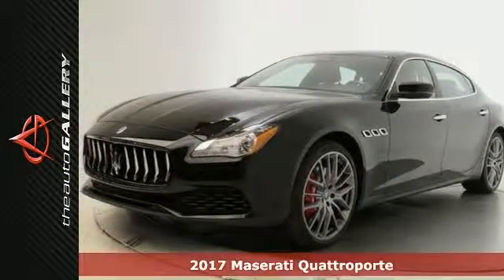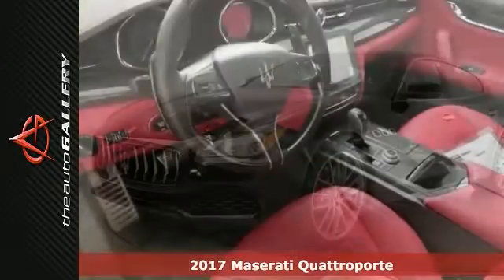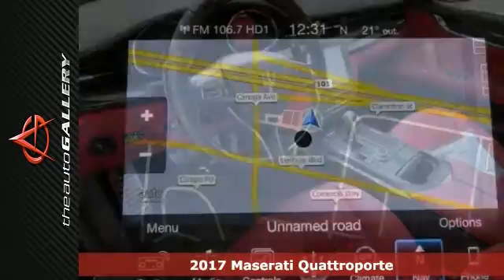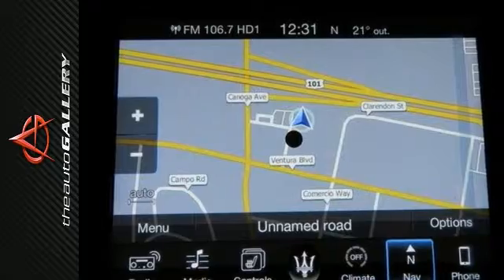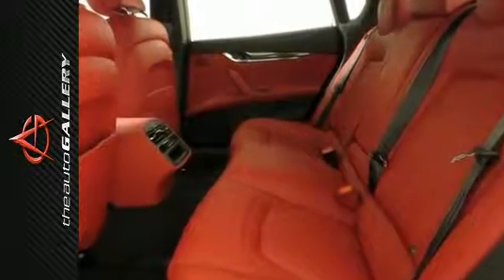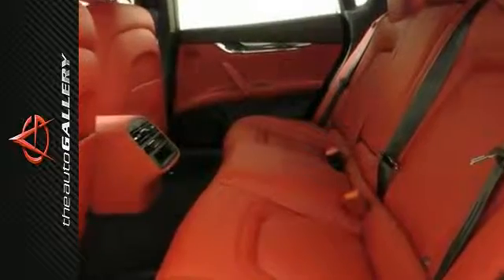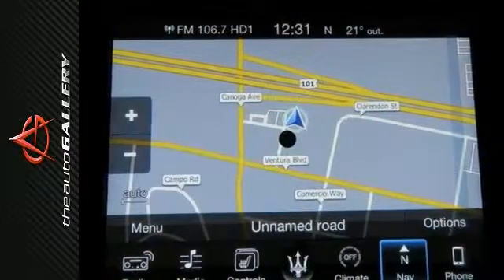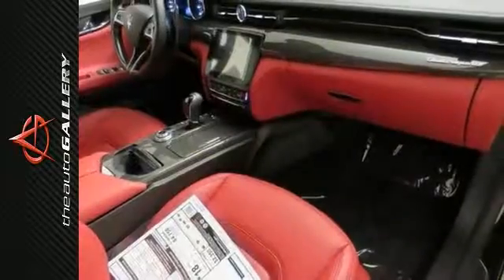We are pleased to present this 2017 Maserati QuadraVorte Q4. It comes hard loaded with many options and its many features include the 3.0 liter V6 engine, front and rear parking sensors, and leather interior.